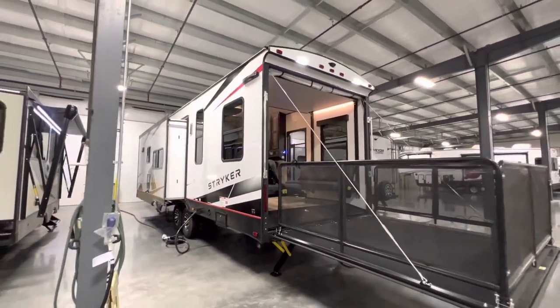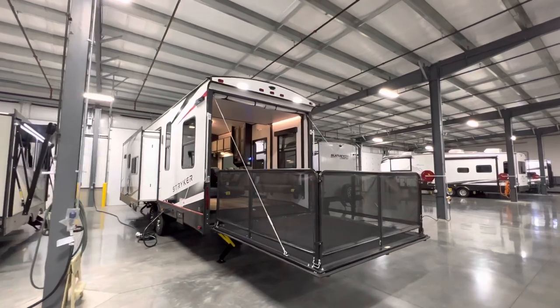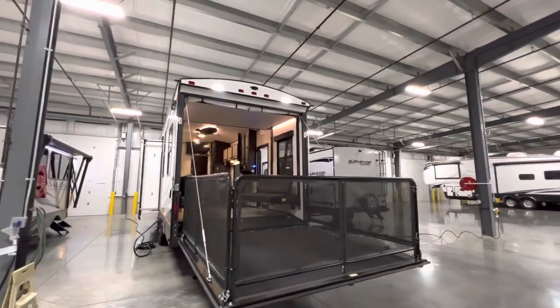Alright guys, I know this was a pretty quick and basic tour but I wanted to get out here and do something today. This was the 2023 Striker 2916 — hope you guys enjoyed it and hope you guys have a great night. See ya.